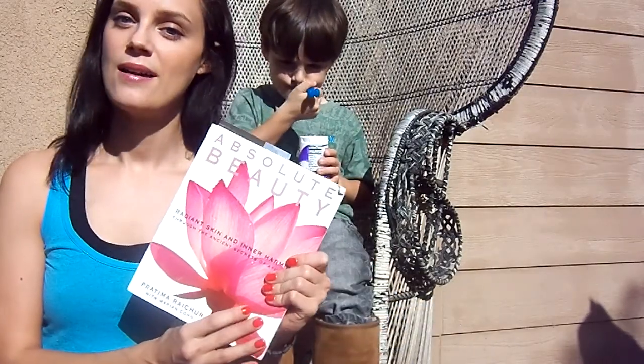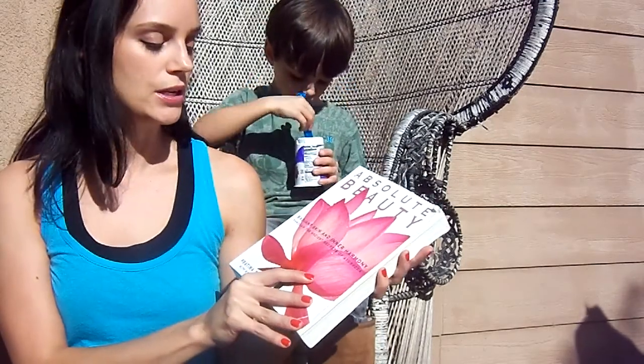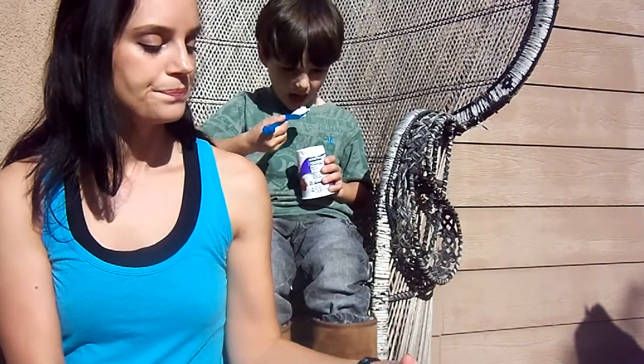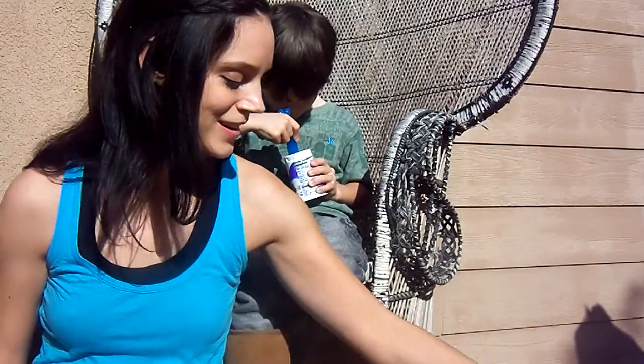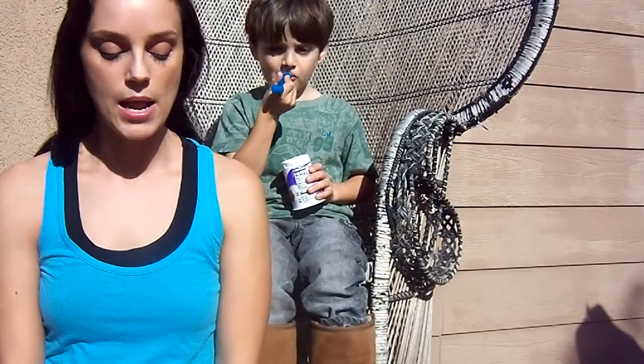This one comes from this book, Absolute Beauty: Radiant Skin and Inner Harmony Through the Ancient Secrets of Ayurveda by Pratima Raichur. It's a book about Ayurvedic beauty — it's how I learned most of what I know about Ayurvedic beauty, so if you're interested in the subject, I would definitely recommend picking that one up.